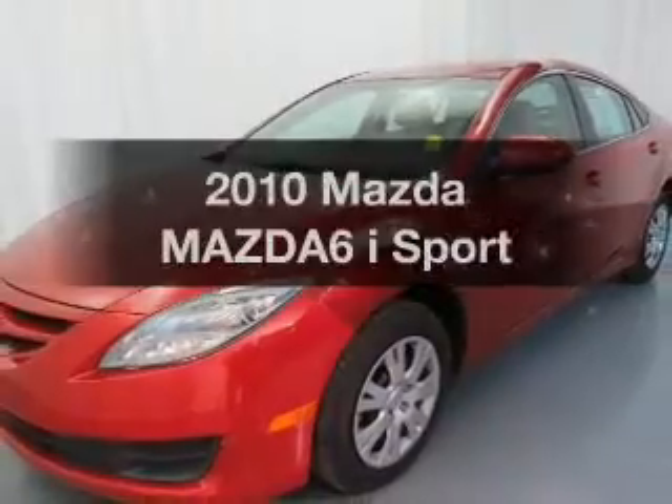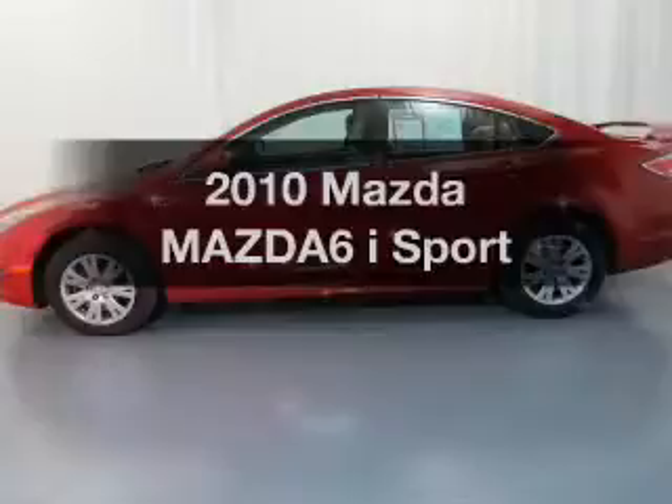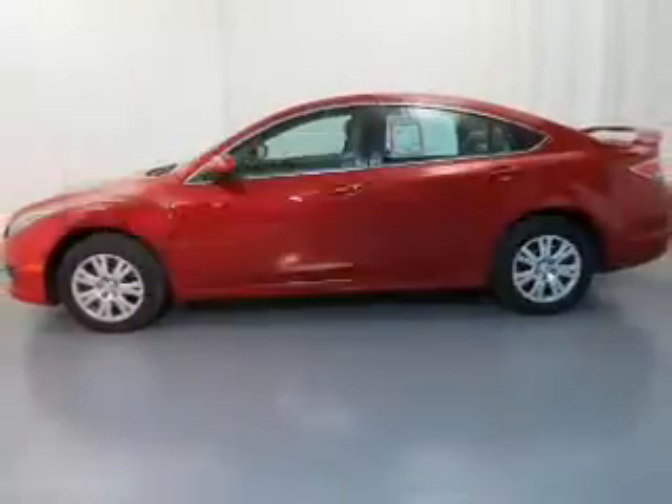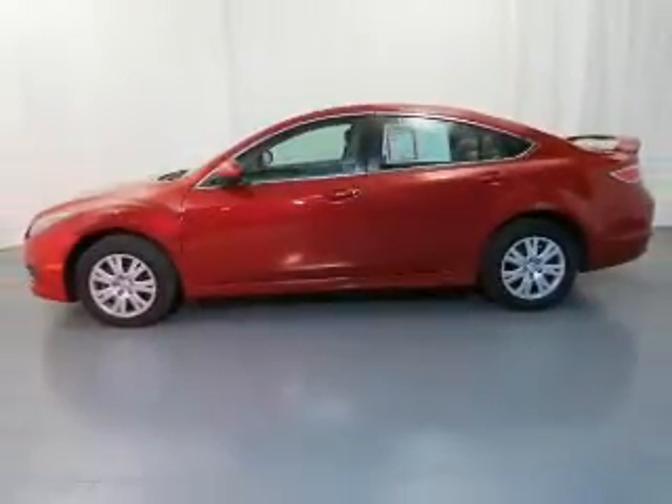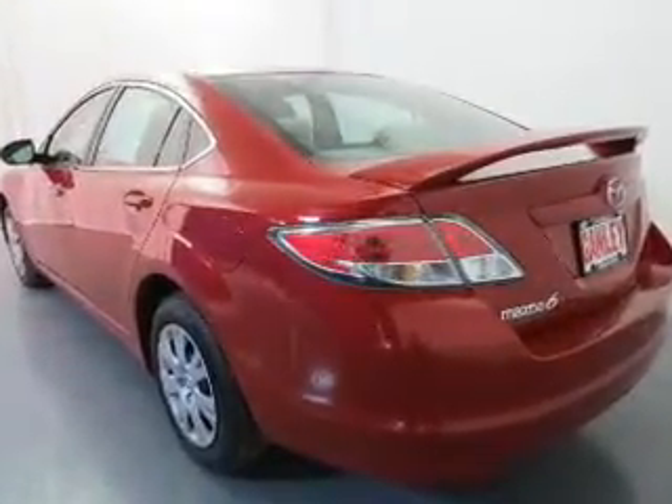Get noticed in this 2010 Mazda Mazda 6. Everything you need under one roof with this great vehicle. The powertrain includes front wheel drive with an efficient 4-cylinder engine that responds smoothly to its 5-speed automatic transmission.